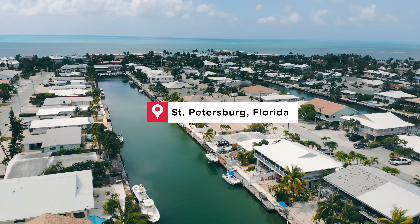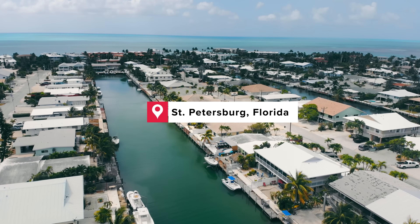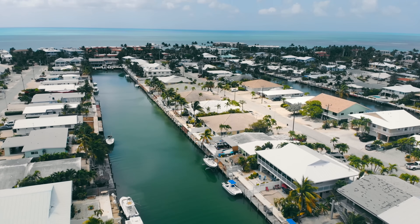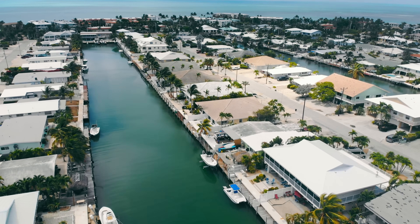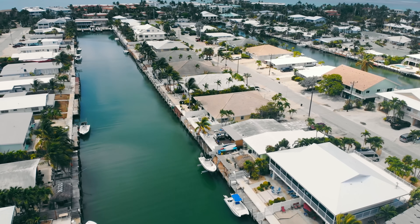In sunny St. Petersburg, Florida, a residential seawall was on the brink of failure. Cracks, soil loss, and settlement were threatening the property, and traditional repair methods just weren't cutting it. But one innovative solution turned things around — quickly, affordably, and without excavation.